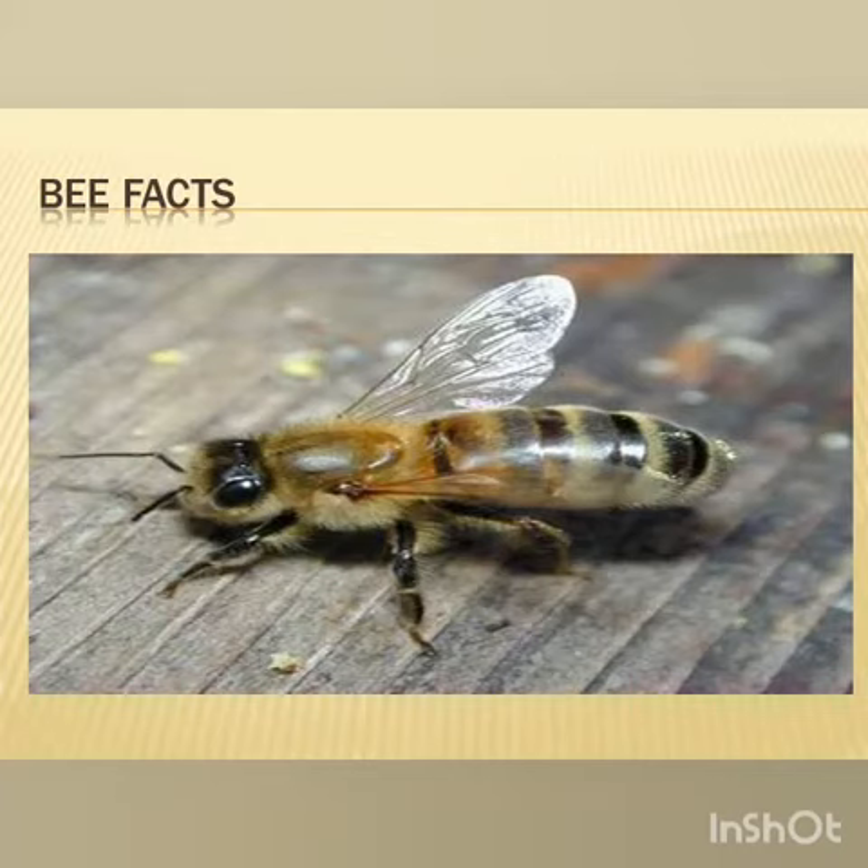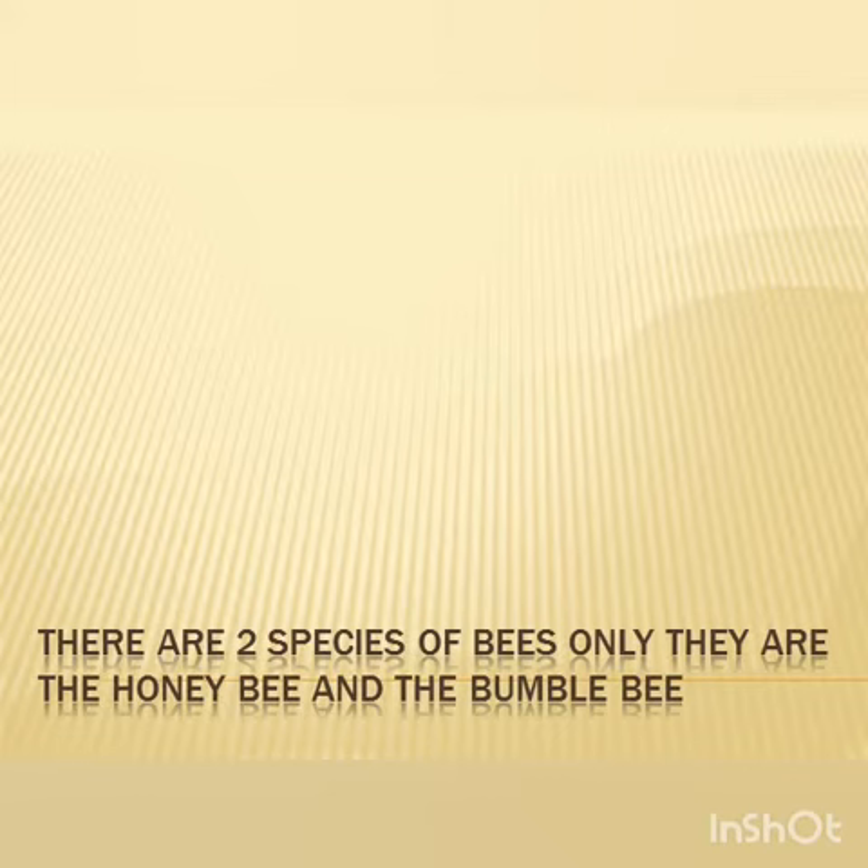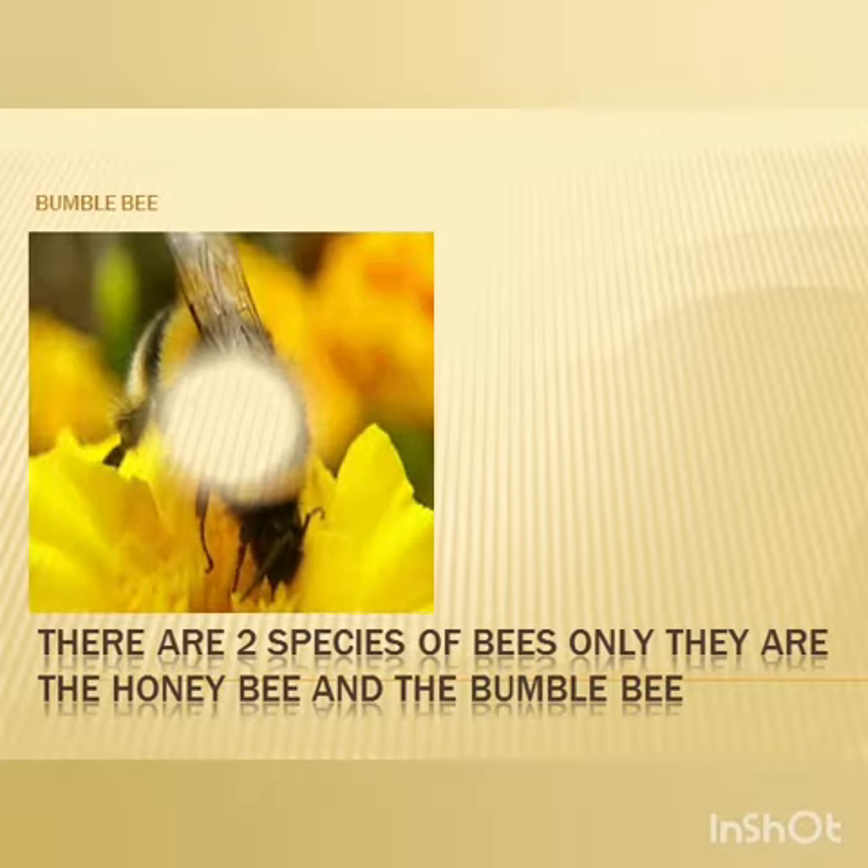Hi guys, welcome back to a brand new animal facts video. Today we're going to be looking at bee facts. There are two species of bees only — they are the honeybee and the bumblebee. This is the bumblebee.